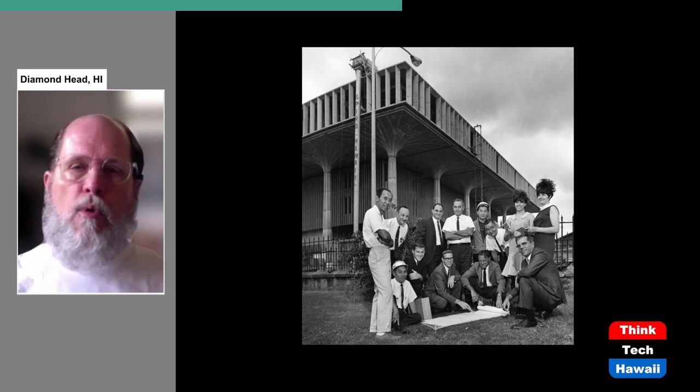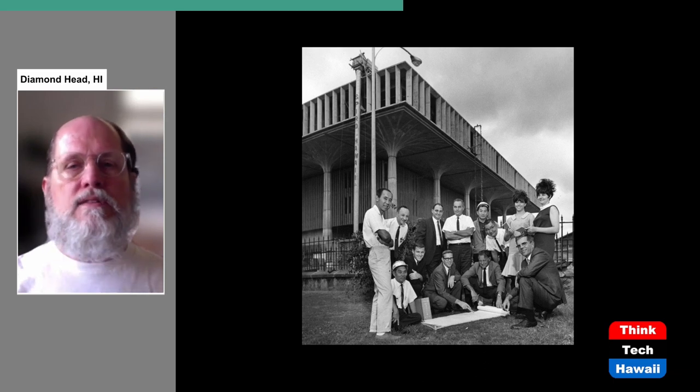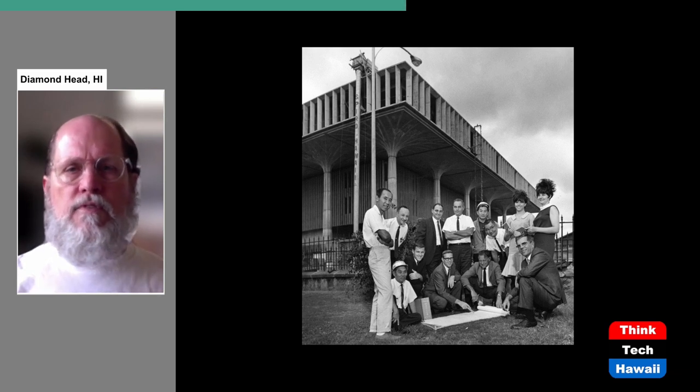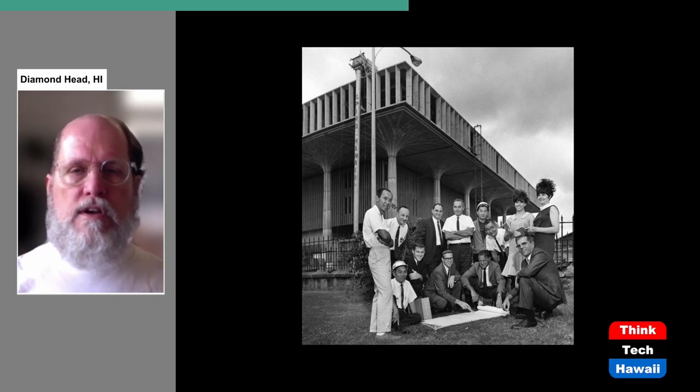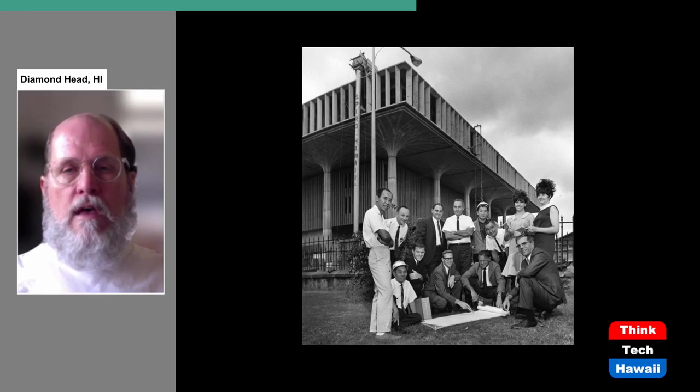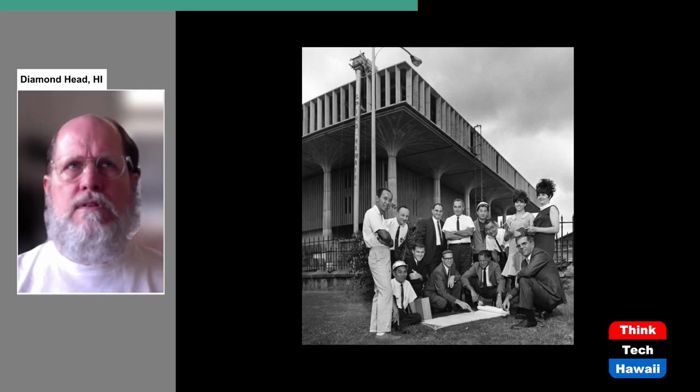The Capitol was finalized and the contract given to the architects in about 1959–1960. There were two architectural firms in charge of designing the Capitol. The first was a local company, Belt, Le Mouël, and Lowe. They were working in tandem with a company from California, John C. Warnecke and Associates. That's who designed the Capitol. Here's a photograph of the Capitol under construction with some of those important people in the foreground. The Capitol's design was pretty much set by early 1961.